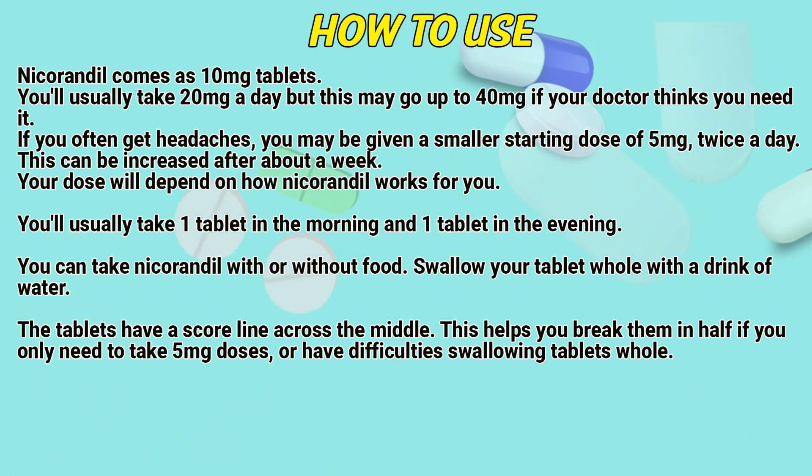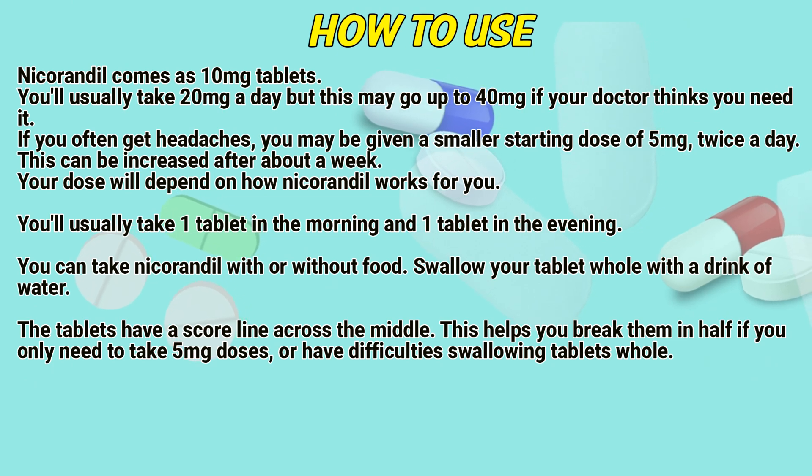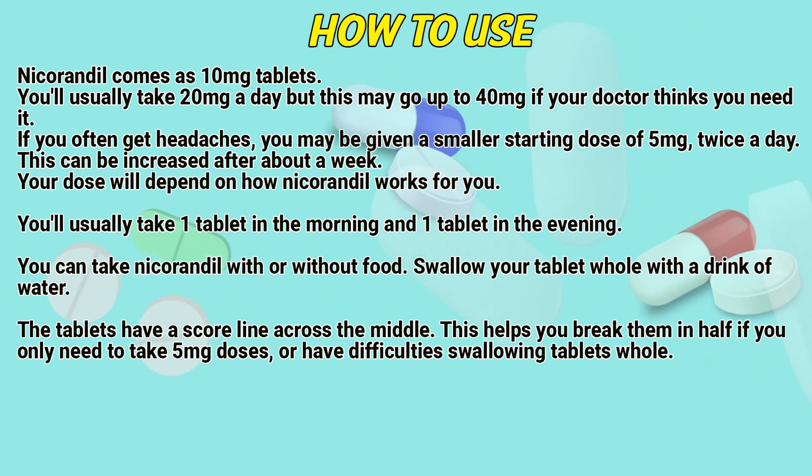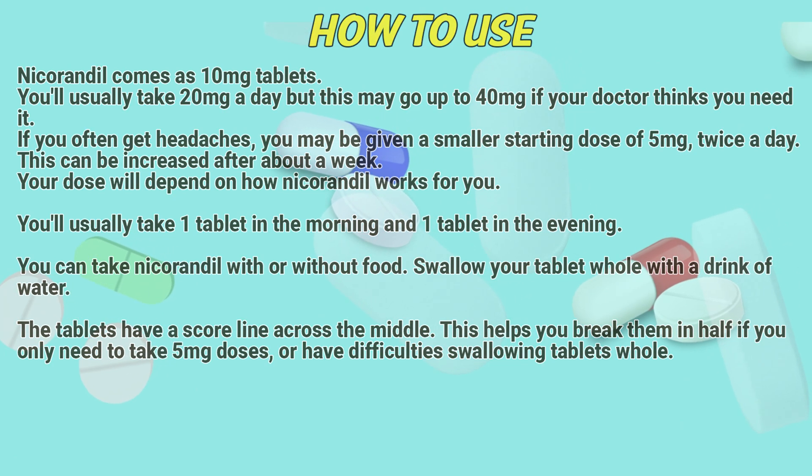You'll usually take one tablet in the morning and one tablet in the evening. You can take nicarandil with or without food. Swallow your tablet whole with a drink of water. The tablets have a score line across the middle, which helps you break them in half if you only need to take 5mg doses or have difficulty swallowing tablets.